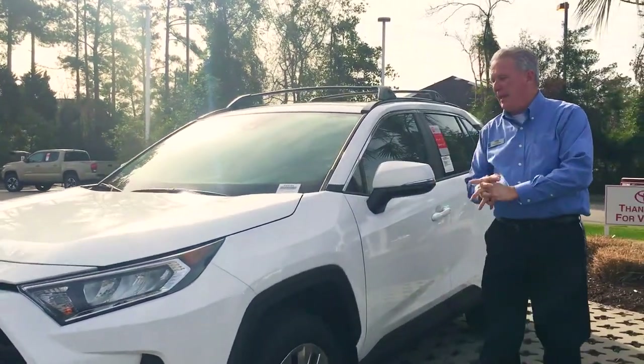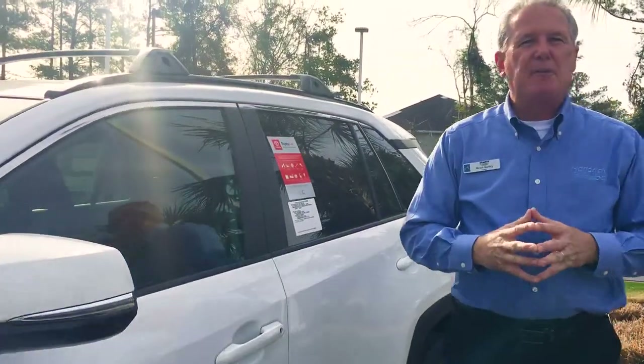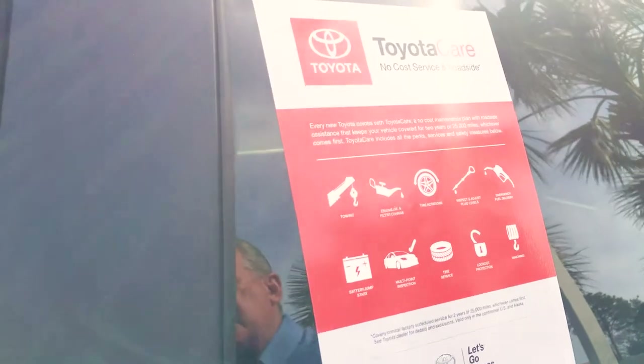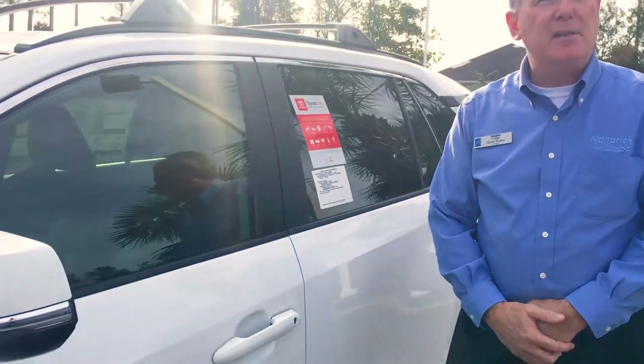The last thing I want to point out that sets us apart from them is ToyotaCare. ToyotaCare is two years of free maintenance — two years, 25,000 miles — all your oil changes, tire rotations, and any scheduled maintenance on the car is paid for by Toyota, and that's anywhere in the country.